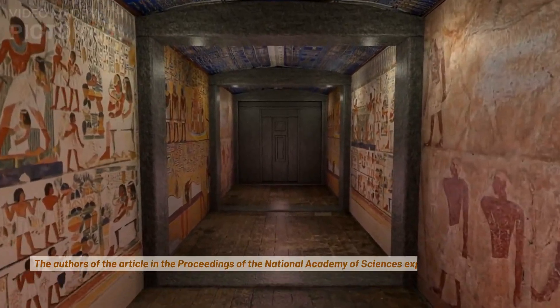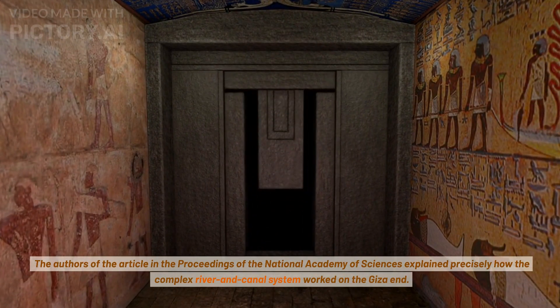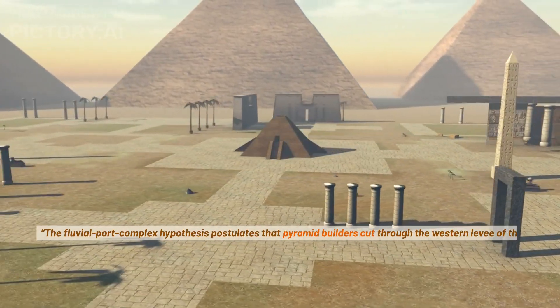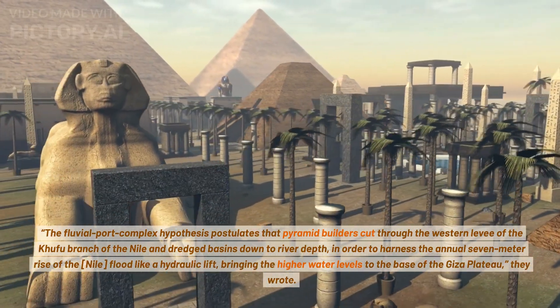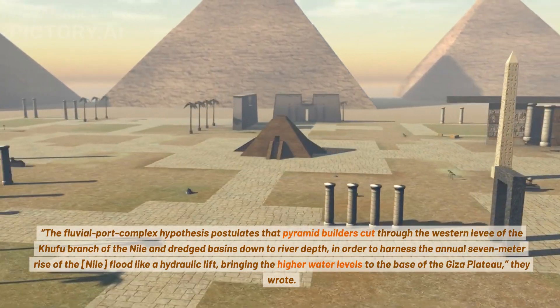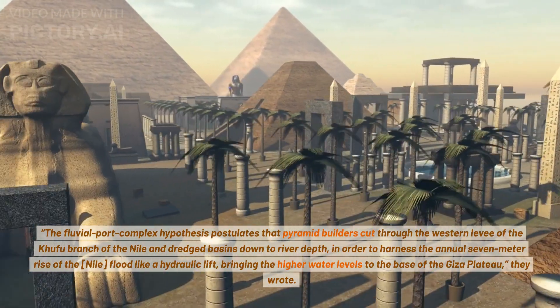The authors of the article in the Proceedings of the National Academy of Sciences explained precisely how the complex river and canal system worked on the Giza end. The Fluvial Port Complex Hypothesis postulates that pyramid builders cut through the western levy of the Khufu branch of the Nile and dredged basins down to river depth, in order to harness the annual seven-meter rise of the Nile flood like a hydraulic lift, bringing the higher water levels to the base of the Giza Plateau, they wrote.